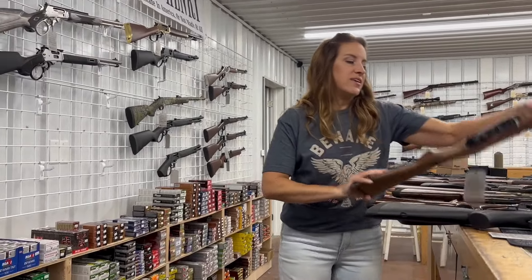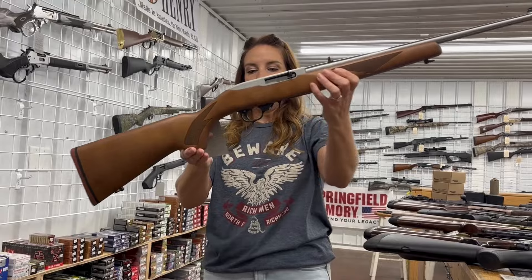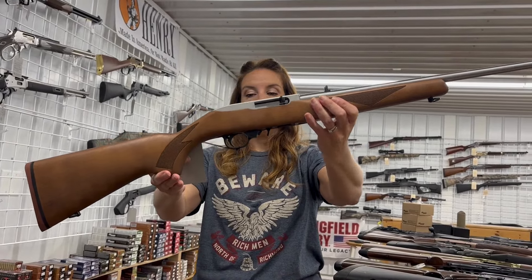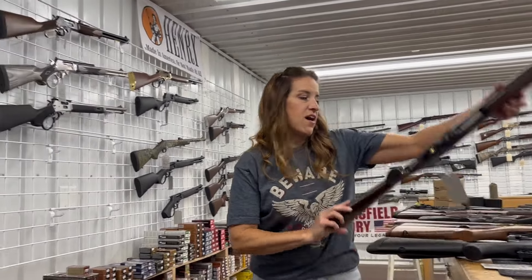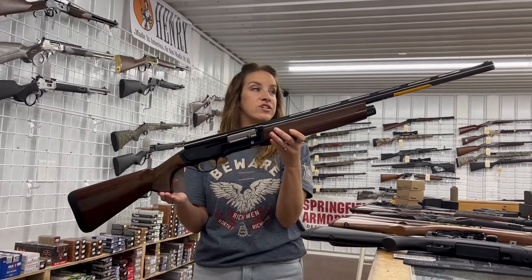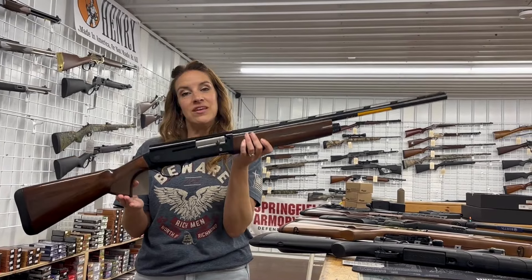A Ruger 10/22 on the 75th year anniversary — 10 rounds, 18 and a half inch barrel for $320. We also have a Browning A5 Hunter — this is a 12 gauge, gorgeous gun, four rounds, 26 inch barrel, for $1,740.